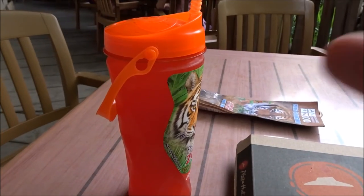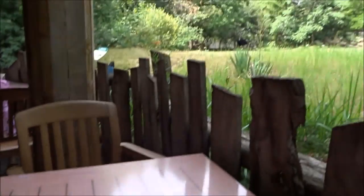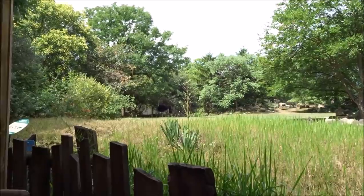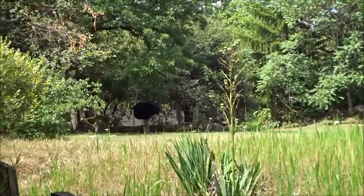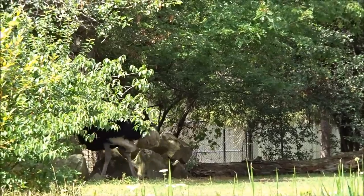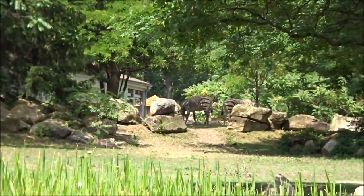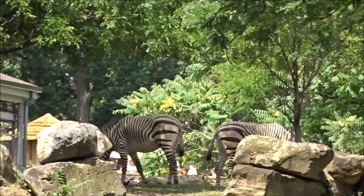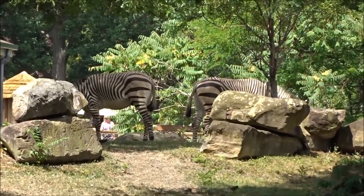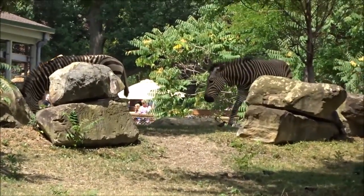For lunch I got a refill for 99 cents and a little pan pizza. I'm sitting outside of the African section. We've got an ostrich walking up this way and way back here somewhere are a couple of zebras. I stopped and ate and got to see the zebras and ostriches up close — that was kind of cool.